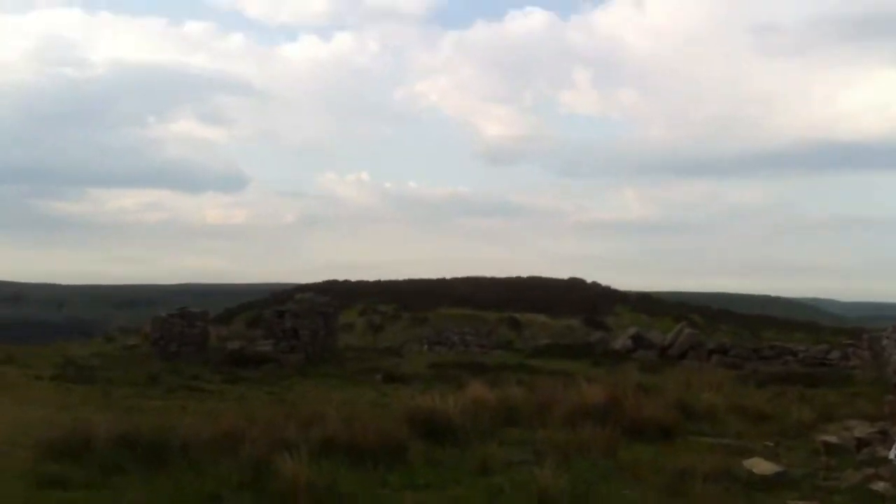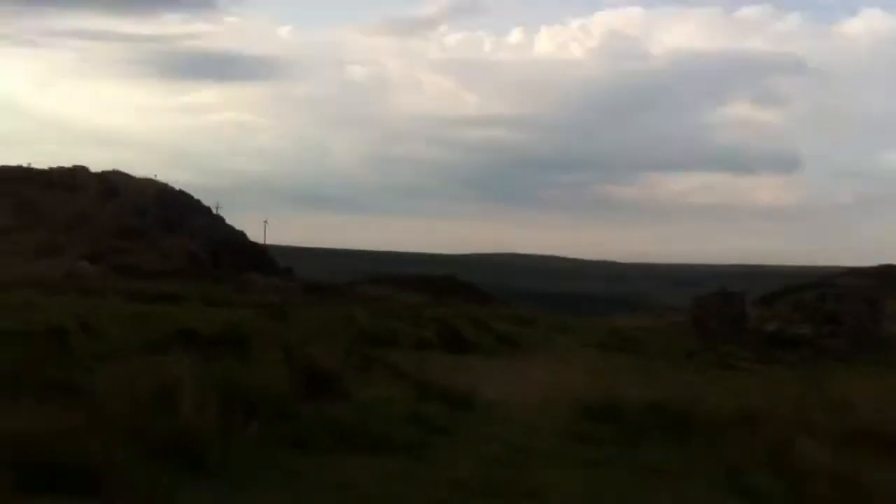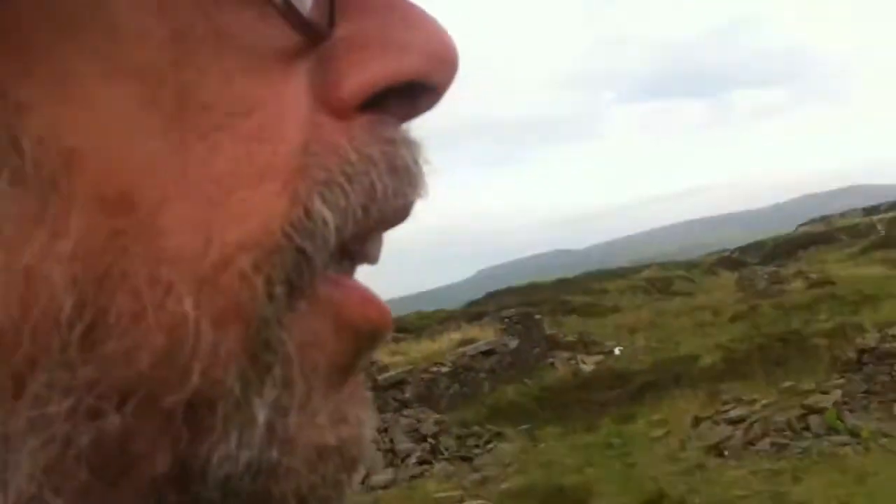Apologies for any wind noise. It was 26 degrees in my flat and I thought that's going to be too warm in bed tonight, so I've decided to come out on the tops and have a bug out night.